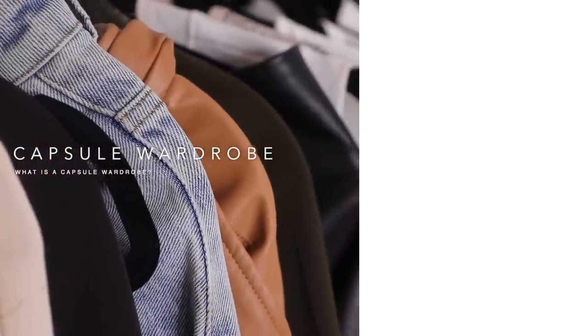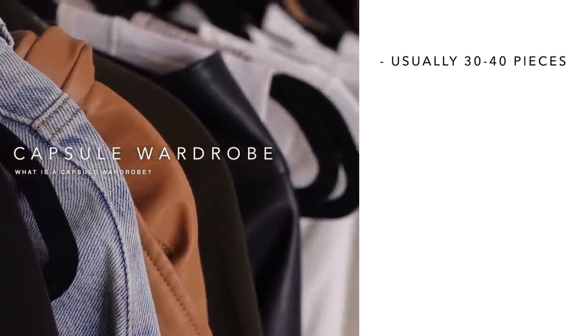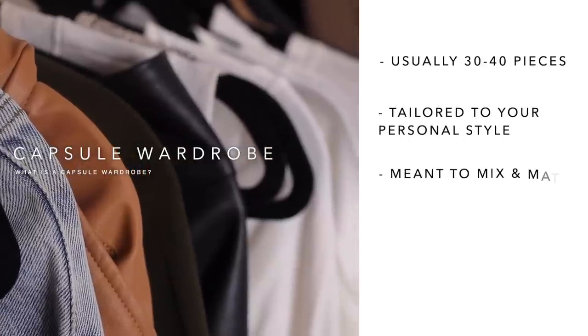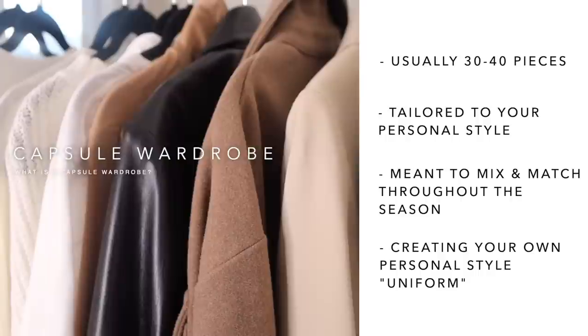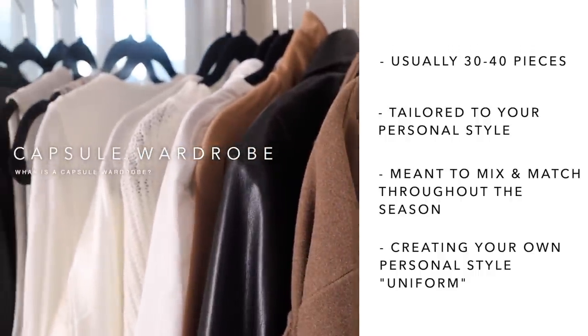Welcome back to my channel, my name is Maya. In my 'how to put yourself together' video I mentioned a capsule wardrobe, and I got so many requests for this video so that's what we're doing today. A capsule wardrobe is pretty much 30 to 40 pieces — except in this video we're going for 20 to 25 pieces — that are all tailored to your personal style, that you mix and match for the season to create a full wardrobe.